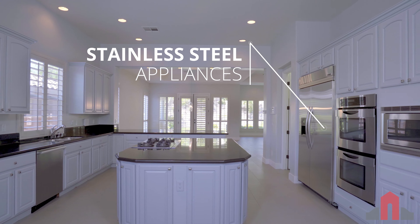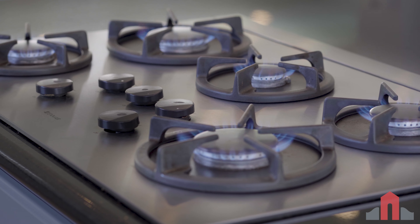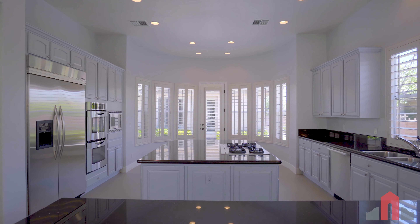The kitchen is complete with stainless steel appliances, a Jenn-Air five-burner stove, and a dining alcove that opens to the courtyard.